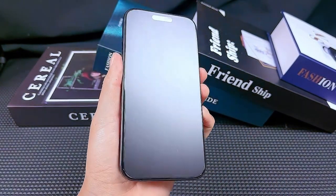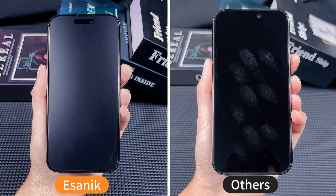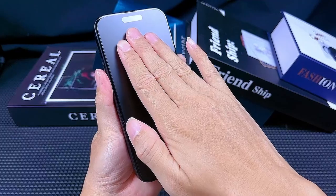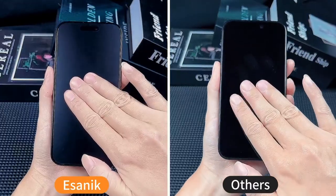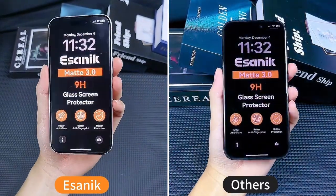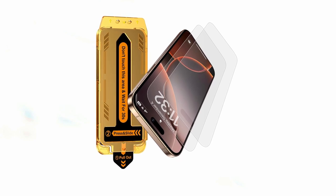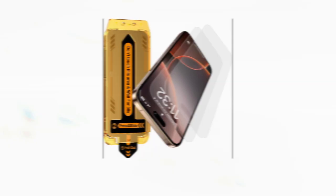Installation is a breeze with the Isanic screen protector. The auto-alignment installer is designed specifically for the iPhone 16 Pro Max, ensuring a bubble-free application. The anti-glare coating and textured finish effectively reduce harsh light reflections, minimizing eye strain and providing a more comfortable viewing experience — particularly beneficial for those who spend long hours in brightly lit environments. Inspired by e-reader screens, the matte finish offers exceptional anti-glare properties even in direct sunlight, ensuring clear visibility under any lighting condition.